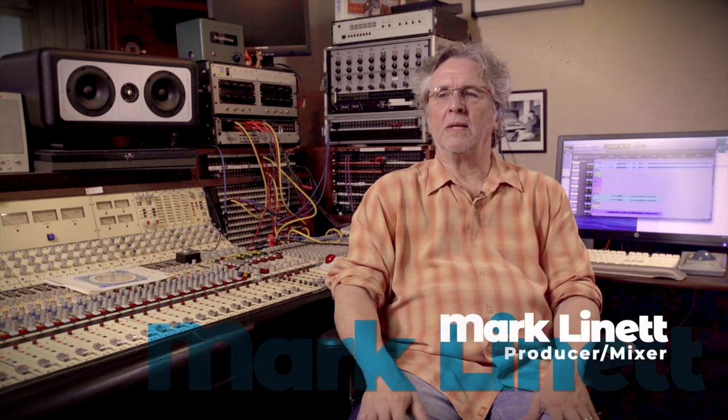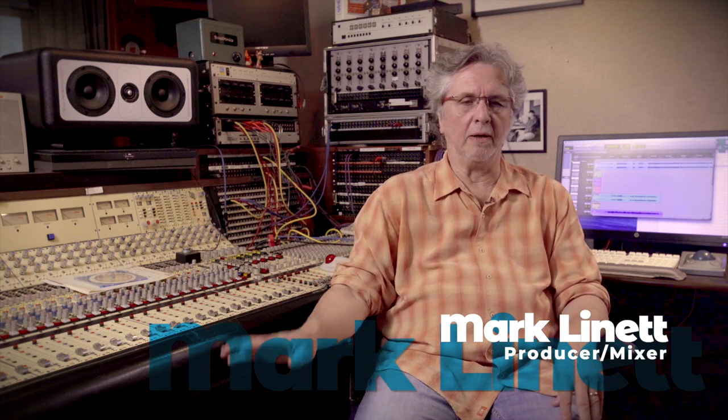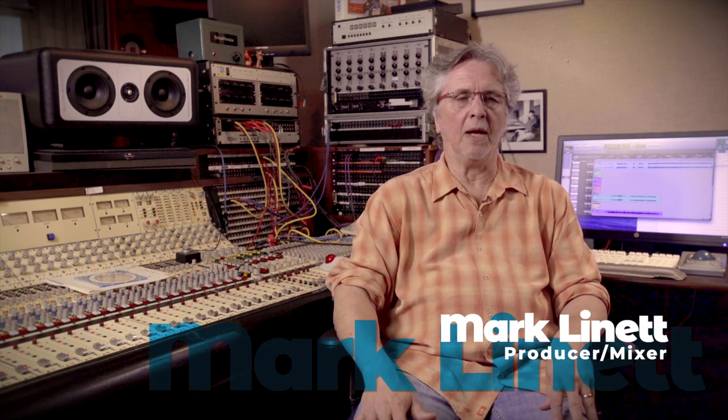My experience as an independent engineer, or even when I was employed at Sunset, was working largely on API consoles, and I used to seek them out. I did do some projects here in town on Neves and was never that excited about it, so when I decided to build my own room, finding an API was definitely the prime consideration.